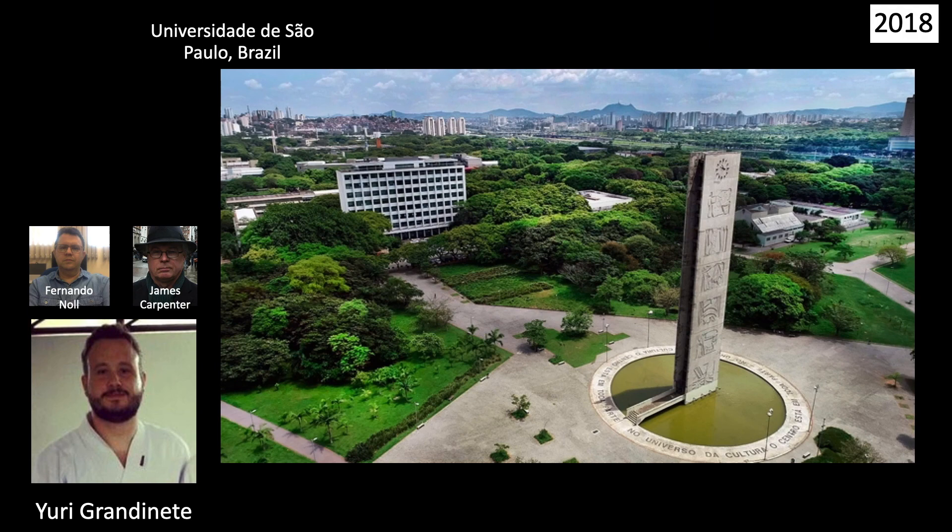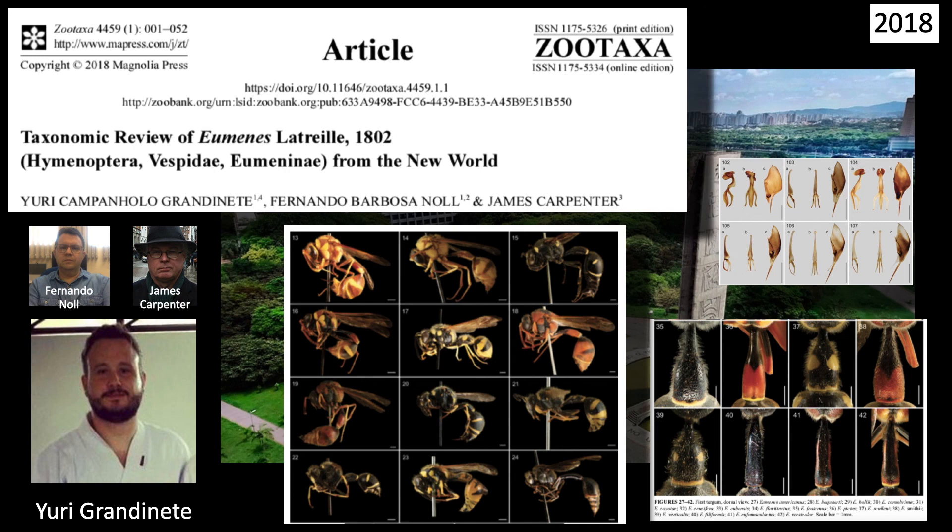Ten years after Buck's Atlas, in 2018, Yuri Grandinette at the University of São Paulo, Brazil, along with Fernando Noll and James Carpenter, revised the genus in the Western Hemisphere. It is comprehensive and detailed and provides a very workable key. They united many of the previously described subspecies — Bolii, Smithii, and all but one of Crucifera's subspecies were absorbed into the type species. Great photography and a modern key make this a work of genuine quality.